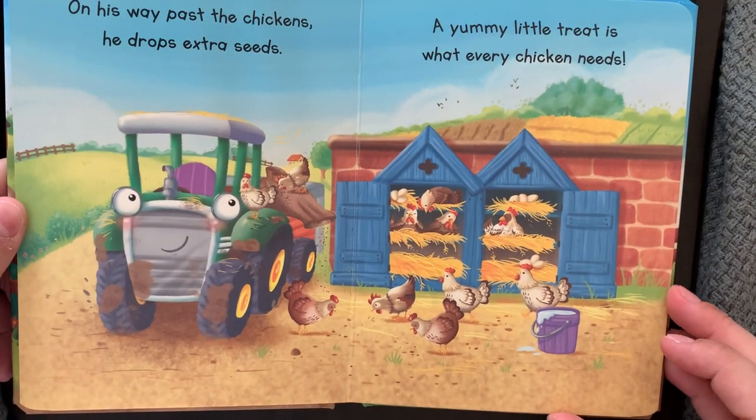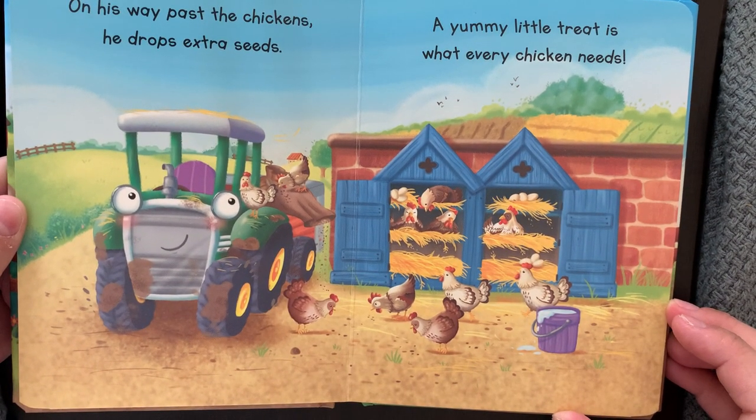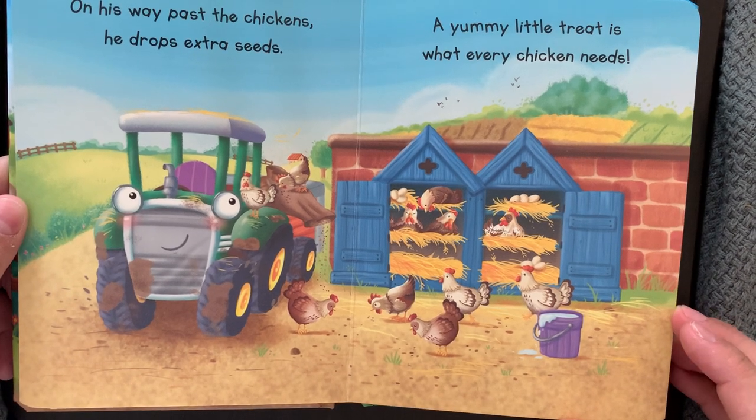On his way past the chickens, he drops extra seeds. A yummy little treat is what every chicken needs.